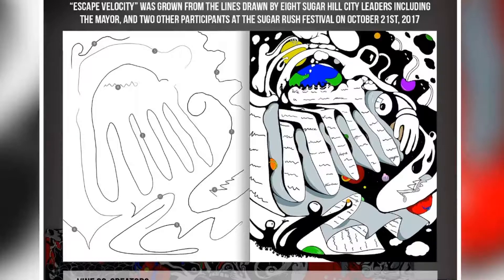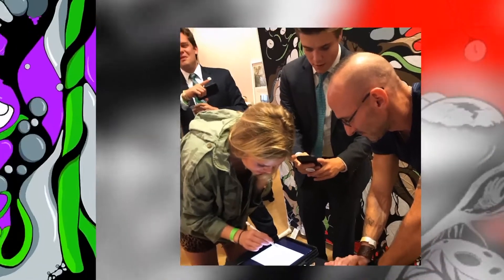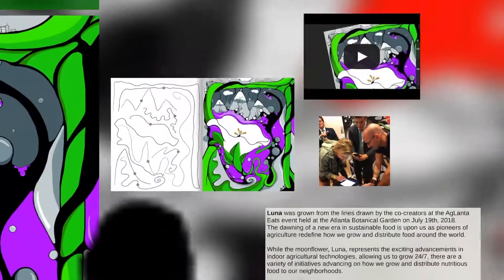This one's called Escape Velocity. Here's another example — this one was done at the Atlanta Botanical Garden. We've got some of Ted Turner's grandkids and some other great people that created this piece.